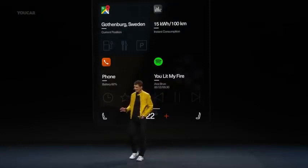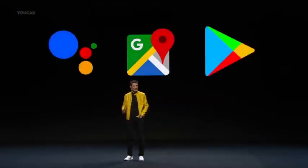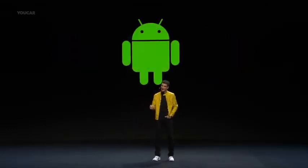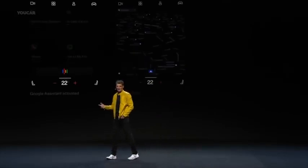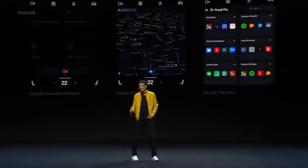We teamed up with the pros in the respective field and acknowledged that it is pointless to think that you can do everything best yourself. So we embedded Android as the infotainment system software, bringing Google Assistant, Google Maps, and the apps of the Google Play Store into Polestar 2.